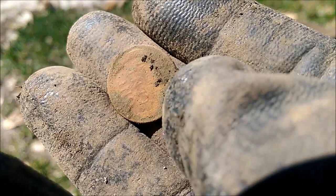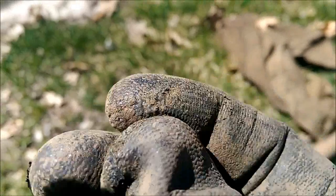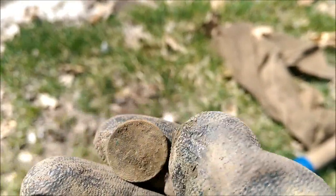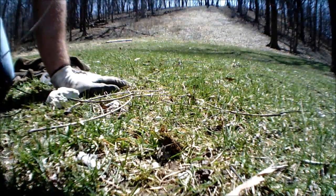My dad has already dug a 1935 Mercury dime, so he's on the board with silver. All right, let's keep at it.